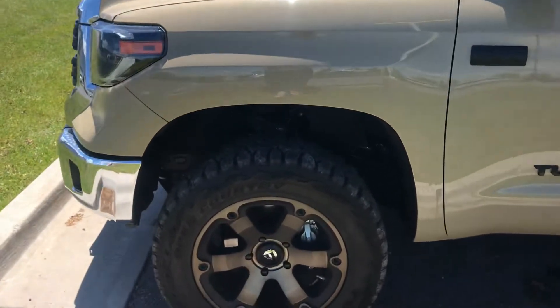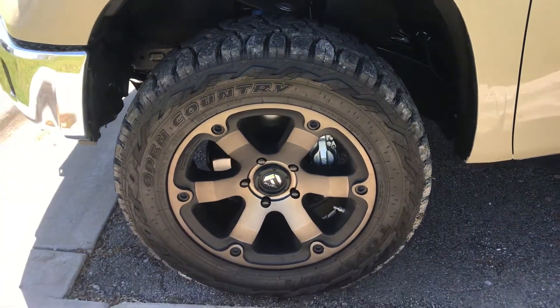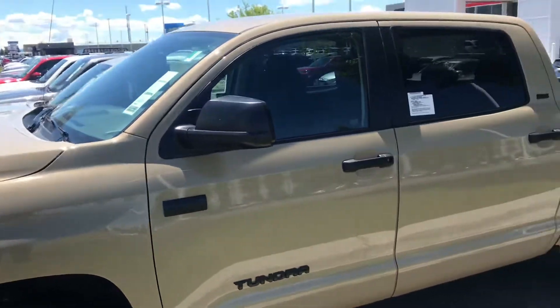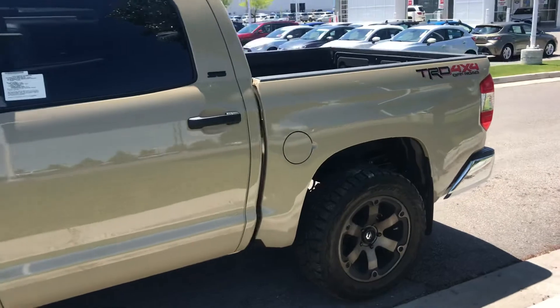As you can see, we have altered it. We've added a lift. It also has upgraded wheels and tires. It's also been tinted and it has a clear bra on the front end.